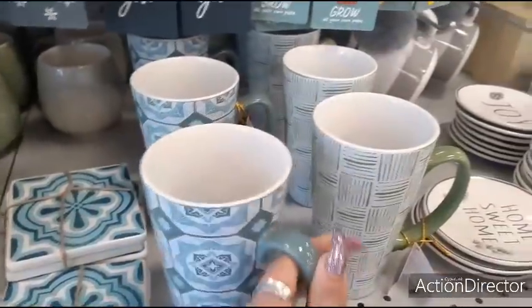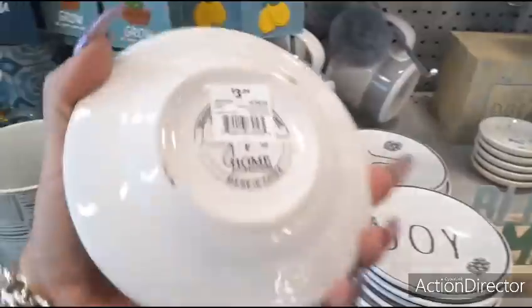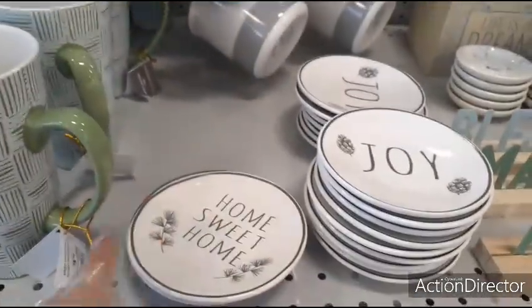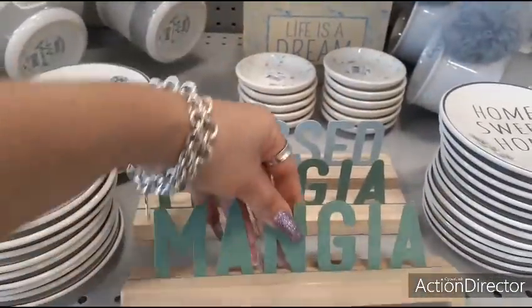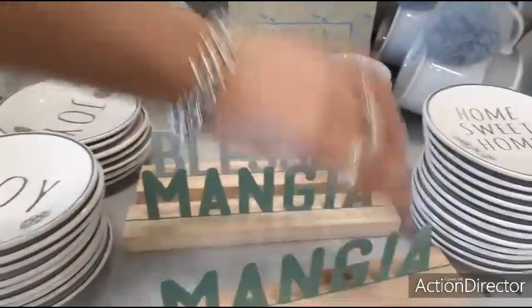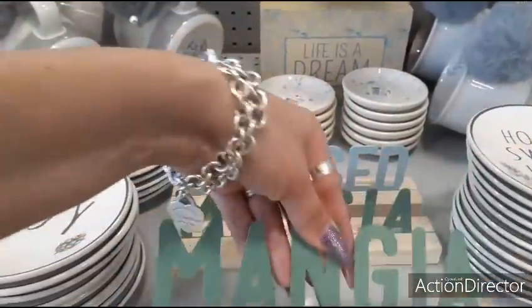Let's take a look and see how much these mugs are — $5.99. You can get them cheaper somewhere else. Trinket holders, probably $3.99. 'Joy,' 'home sweet home,' 'blessed.' Okay, I have no clue what that says — 'Mangia.' I'm sure you guys will let me know. $4.99.